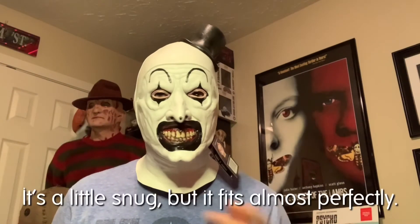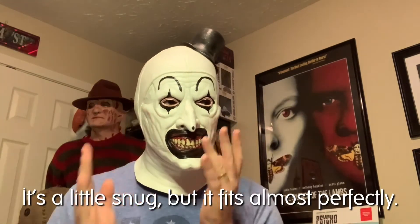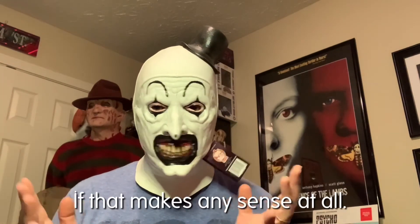I like this mask a lot. It's a little snug, but it fits almost perfectly, if that makes any sense at all.